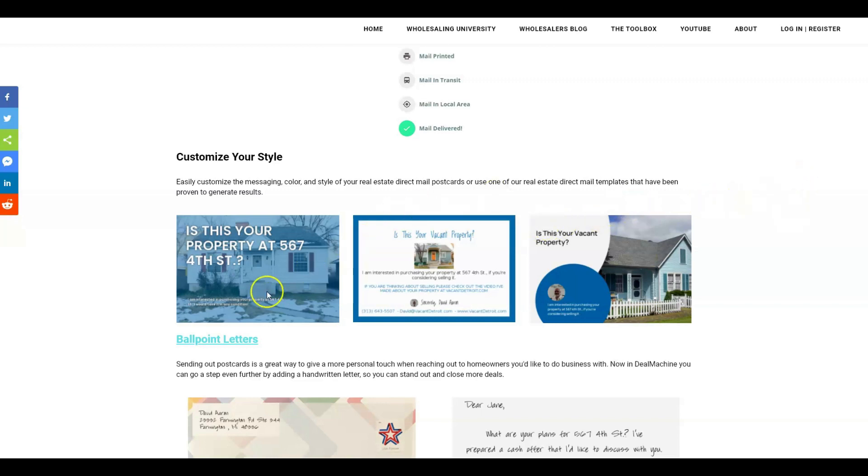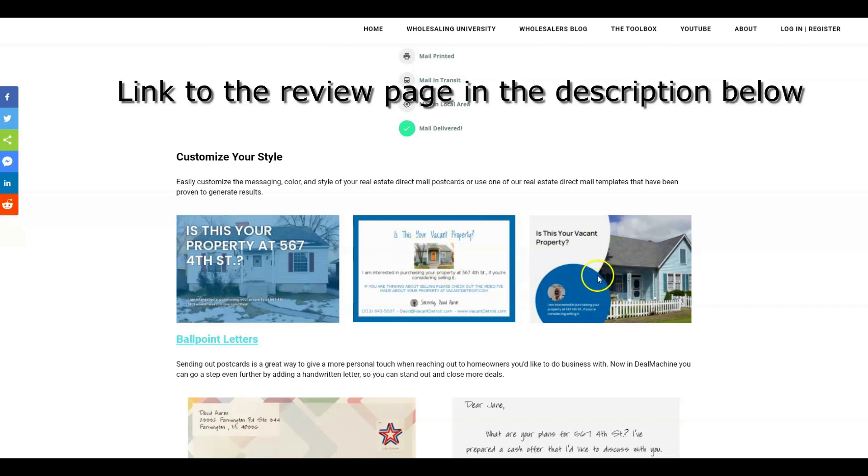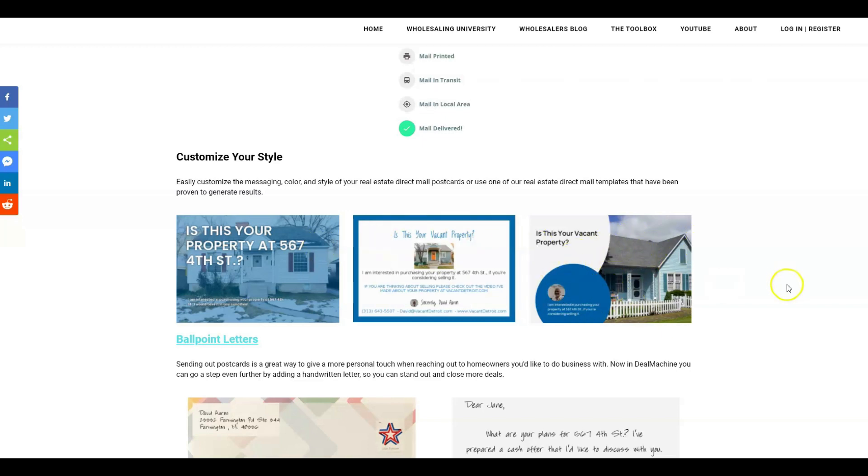Deal Machine has a ton of templates you can use, and you can also go in and customize templates to say whatever you want. There's a full card with a full picture of the property you've taken. You can make the property picture very small, or use their bubble template with round accents. They're all good-looking postcards and you can play around to see what responds better. Deal Machine also has a ballpoint letter option — quite a bit more costly than postcards, but if you want the machine to handwrite a note for you for a dozen or two houses you really want attention on, you can have them send out these handwritten letters.